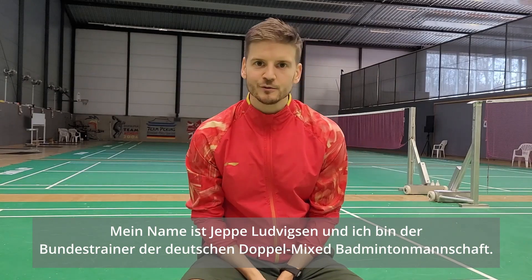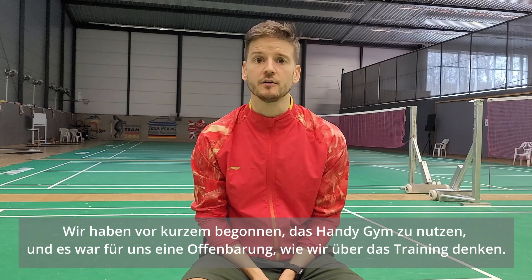My name is Jebel Ludwissen. I am the national coach for the German badminton team. We recently started to use the Hange Gym and for us it has been really a revelation in how we think of training.